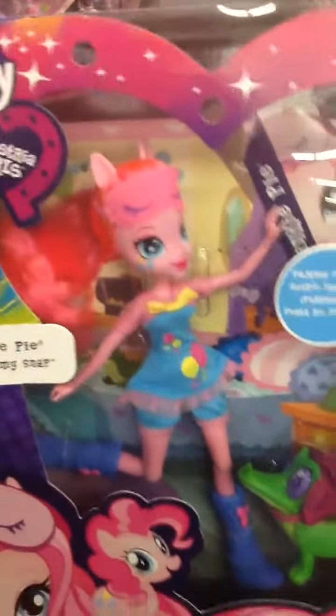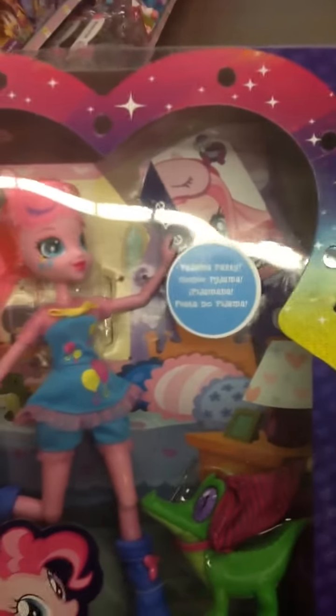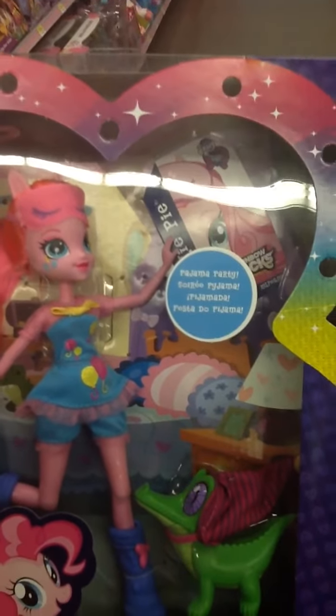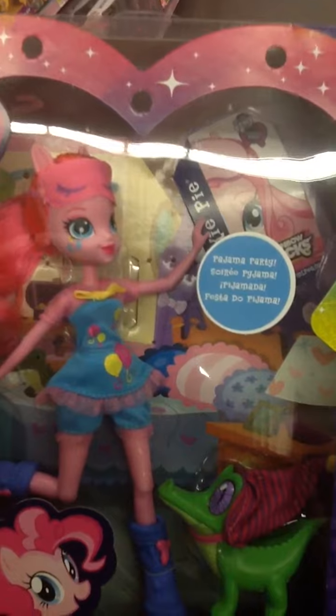The price on both of these dolls is $21.96 each. Thank you so much for tuning in to my videos. Please stay tuned. Subscribe to Happy Toy Lady. And I'm going to be showing you more of what's on the shelf at your local retail stores. Today we're featuring Walmart.